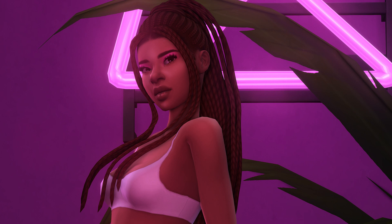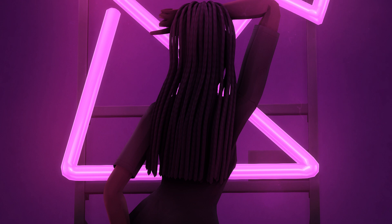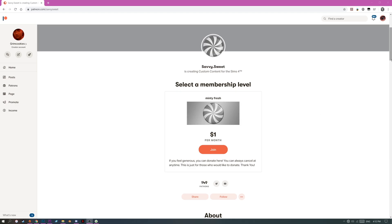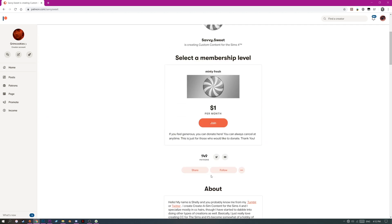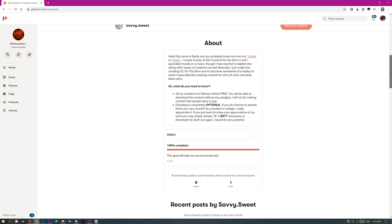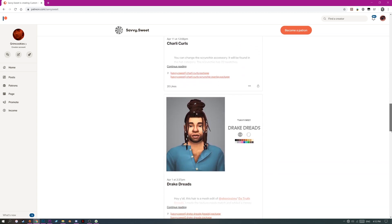Okay, so that's all of the items in the Savvy X Grimm collaboration. If you're wondering where you can download it — yes, it's up right now. If you're a Patreon to either myself or SavvySweet, you can get it for early access on either of our Patreons right now. Otherwise, it comes out publicly on the 24th of May in just two weeks, so you can wait for then if you don't want to sign up for Patreon.